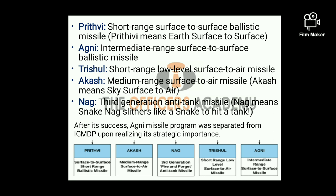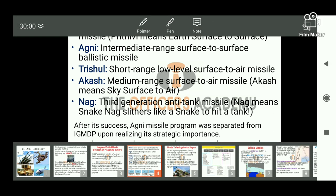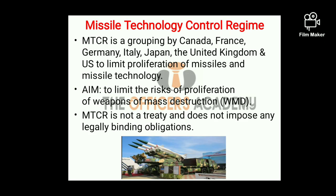After the success of all these missiles, the Agni missile program was separated from the IGMDP upon realizing its strategic importance. As mentioned earlier, IGMDP was conceived in response to MTCR or Missile Technology Control Regime.